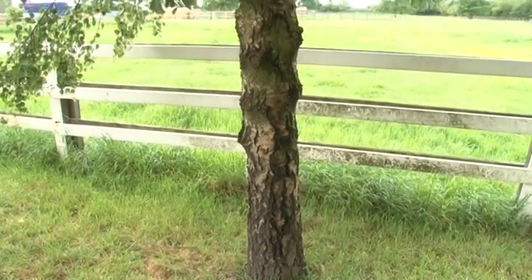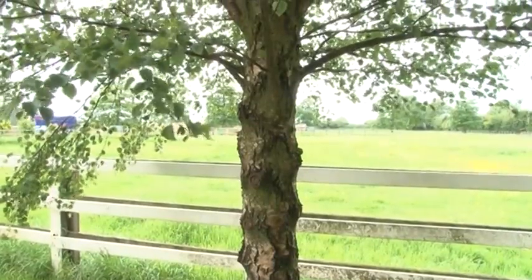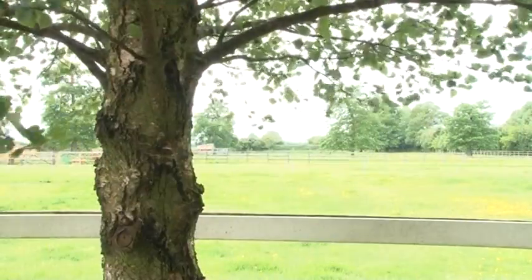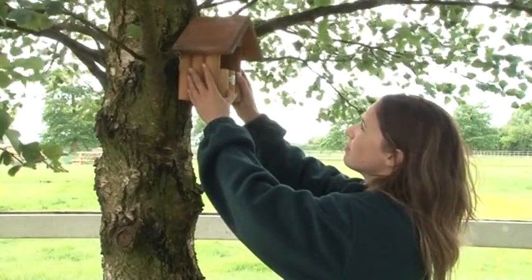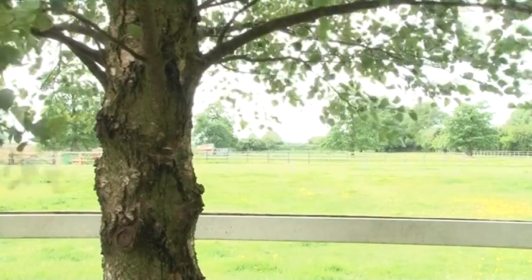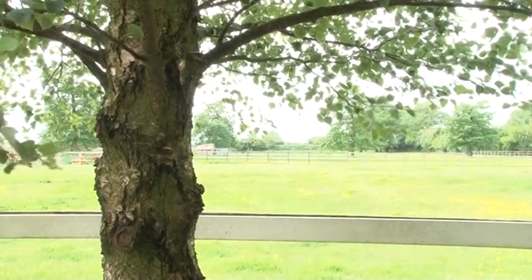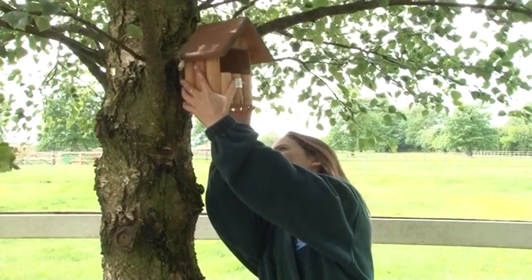Siting a nest box in your garden will encourage bird families to set up home. This is great for organic pest control, as parent birds will search for insects to feed their young. The main priority when siting a nest box must be to provide a safe and comfortable environment in which birds can nest successfully. Place the nesting box in a quiet, safe place, out of the reach of predators and sheltered from the elements and direct sunlight. The best position is fixed to a tree or wall between 2 and 5 metres high. In unsheltered areas, the box should be tilted slightly forward to channel rainwater away from the opening.